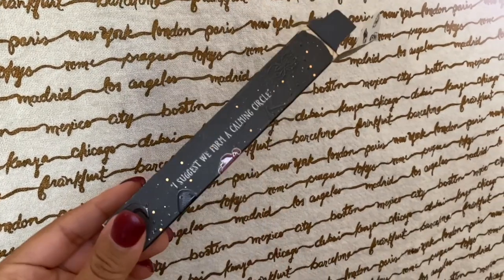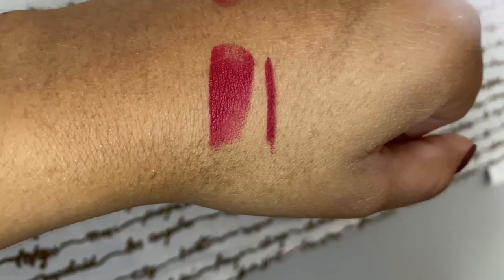I got two lip pencil duos. Sarah's were in my cart but were sold out when I was checking out. This one is 'I Smell Children' and it says 'I suggest we form a calming circle.' The two duos each come with a luxe lipstick and a lip pencil. This one is after Mary — I will swatch these in the video. The packaging has Mary's little vacuum like in the movie, which is just so cute.